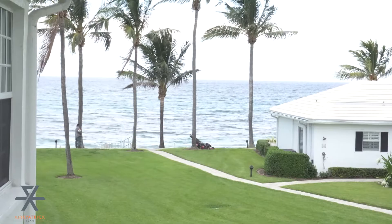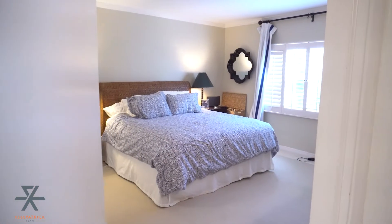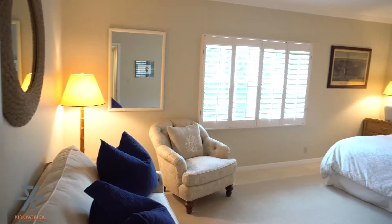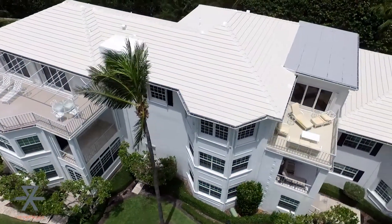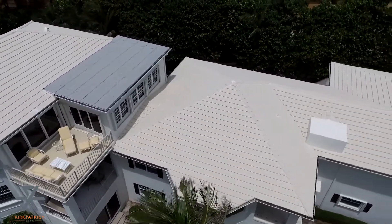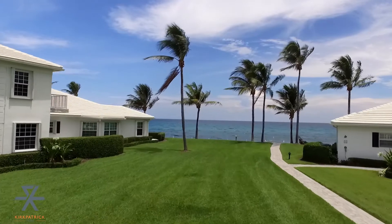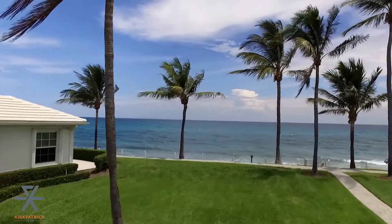We are in unit 204A. This unit has 1,755 square feet under air conditioning. It has two bedrooms and two bathrooms, and it is completely renovated and move-in ready. We are situated on the second floor, and there are only three floors in the entire complex. This complex has 89 units, and all have views of the ocean, although this one has really direct views.